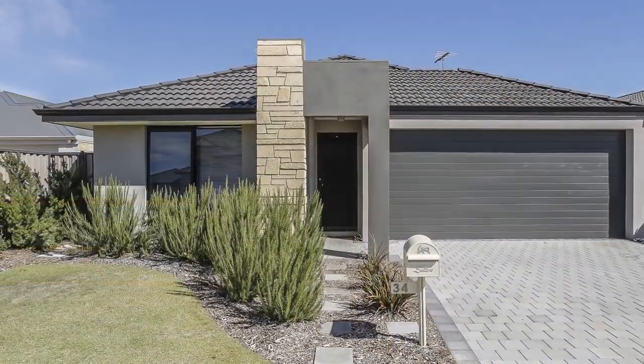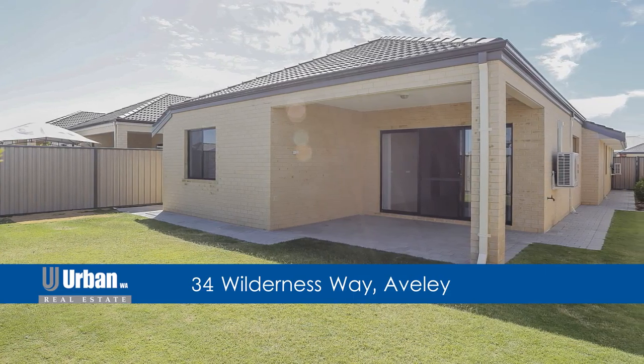Hi, I'm Cameron Dowell from Urban WA Real Estate. Welcome to 34 Wilderness Way in Averley. This four bedroom modern home sitting on a 449 square meter block is just waiting for you to call it home.